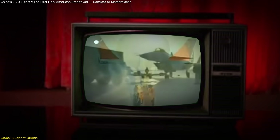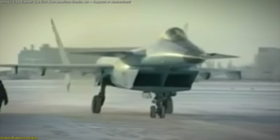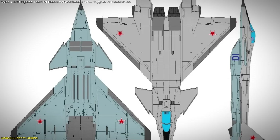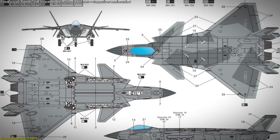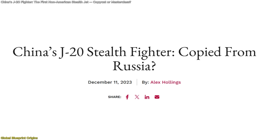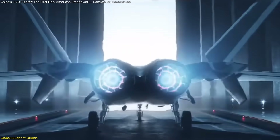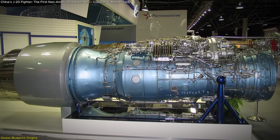This prototype, revealed in the late 1990s, introduced a canard delta wing configuration and a forward-leaning stance that now defines the J-20's profile. Though the MiG 1.44 never entered production, its footprint is visible in nearly every external feature of the J-20's frame. Russian analysts have openly criticized the resemblance, with some stating that the Chinese jet appears to have directly lifted structural concepts and even propulsion elements, including the AL-31F engines, which China initially sourced from Russia in bulk.